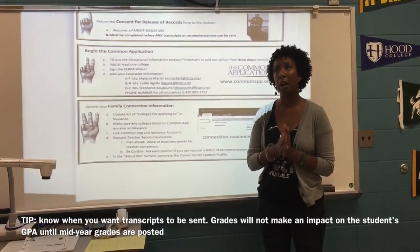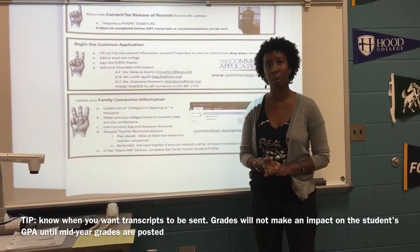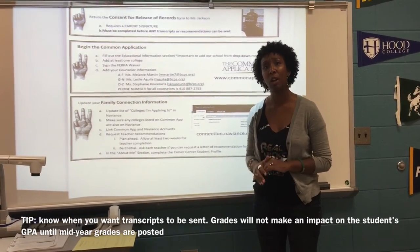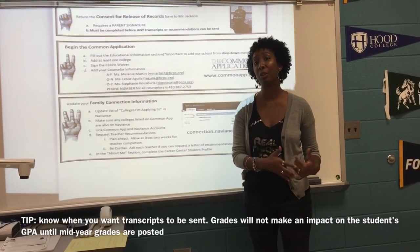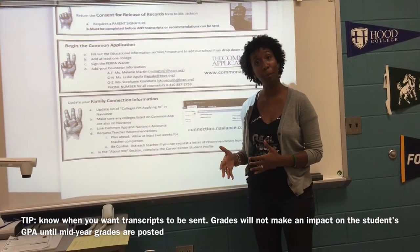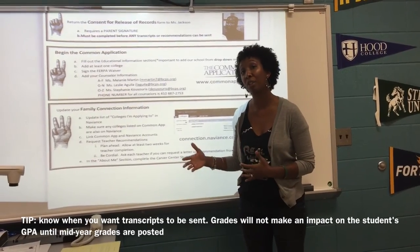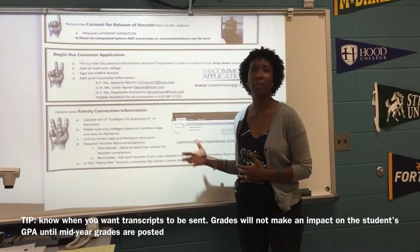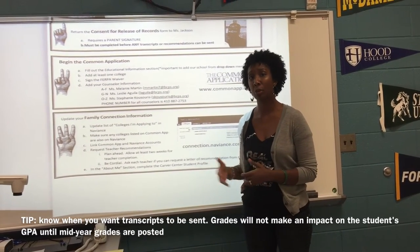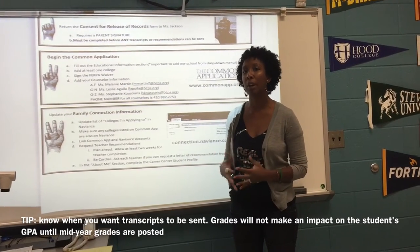Please bear in mind that between the beginning of the school year and mid-year in January, no grades will show for senior year because you haven't earned any yet. Your transcript will list what courses you're taking senior year but with no grades, and your GPA will show as earned at the end of junior year. In January, your transcript will change — it will list mid-term grades and your GPA and rank will be adjusted with projected GPA and rank. If you want to wait until after January to request transcripts so that mid-term grades and a higher projected GPA are reflected, you may do so. Please know that once you request transcripts, we will send them within two weeks, so plan accordingly.